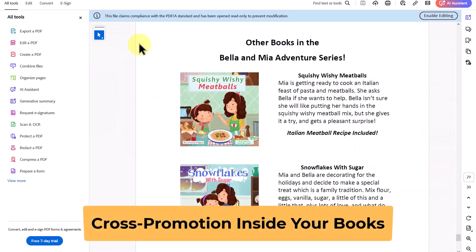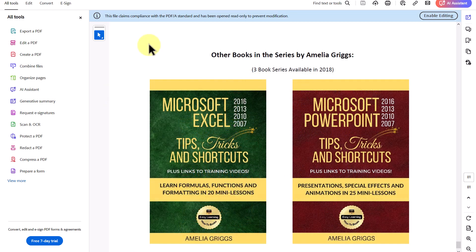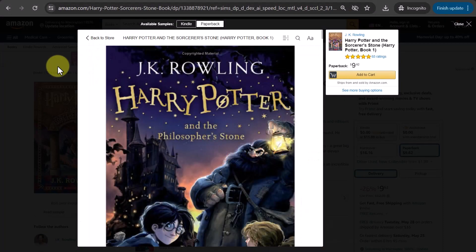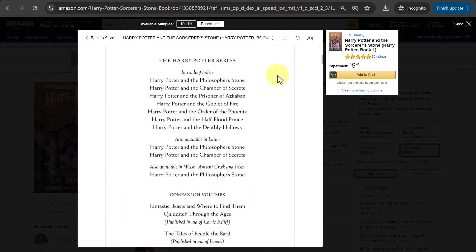Next, let's talk about cross-promotion by showing other books in your series inside the front and back matter of your books. By featuring other books in your series in the front or back, you create a built-in marketing tool. Readers who enjoy one installment are naturally inclined to seek out the rest, driving sales and expanding your fan base. I tend to put images of my other books in the back, but you can also list series books in the front matter. For example, in this Harry Potter book, if I scroll down just a couple of pages in, you can see all the other books in the series are listed, along with books in other languages and volume sets.